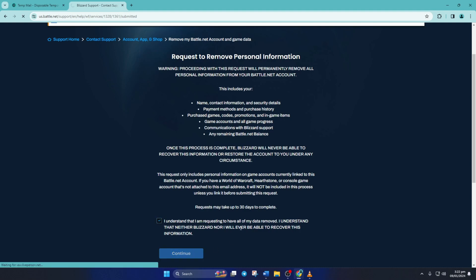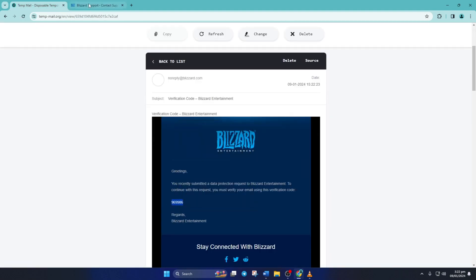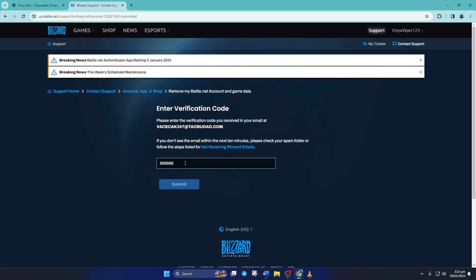Now a code will be sent to the email you used for your Warzone account. Just copy and paste it in the box here and click on submit.